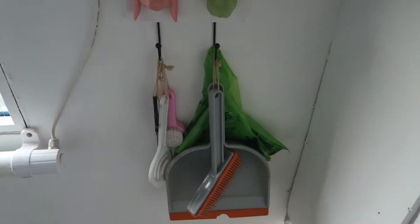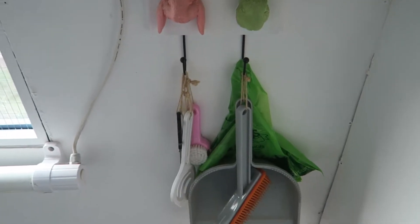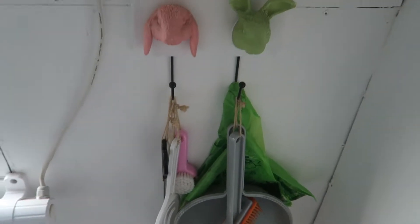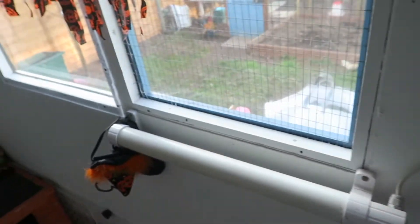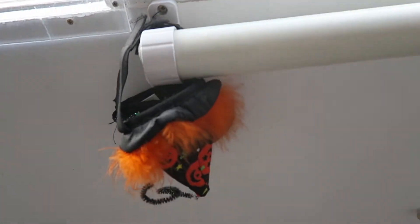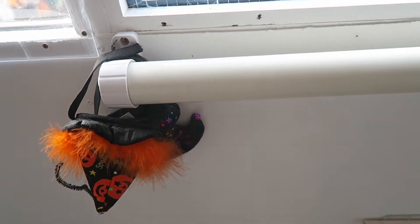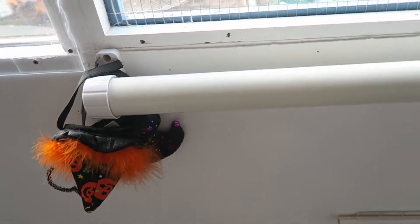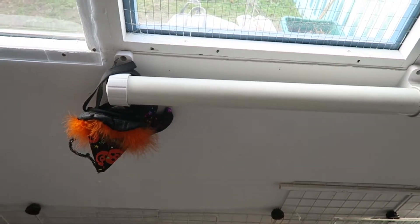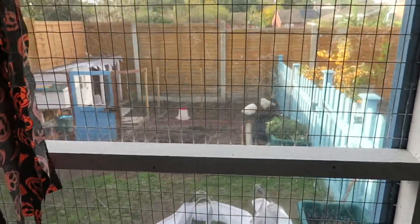Starting off this side, I just have the hooks again with the cleaning supplies and some brushes for the rabbits. Along here I have their heater and on their heater I have their hats. The heat is not on, but when the heater does come on I'll obviously take the hats off — I just didn't have any other hooks to put them on so I've put the hats there for now. Out the window you can see the chickens.